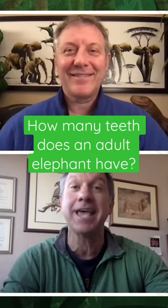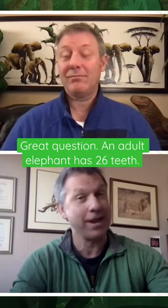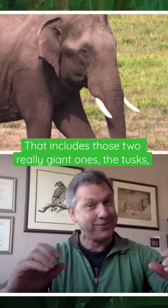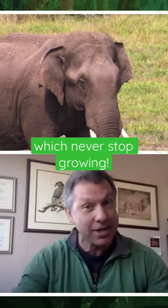How many teeth does an adult elephant have? An adult elephant has 26 teeth. That includes those two really giant ones, the tusks, which never stop growing.